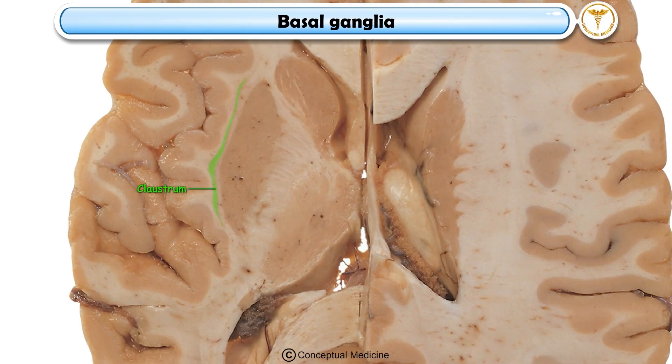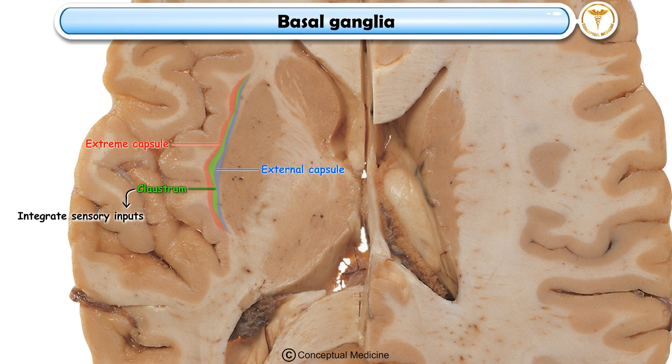The claustrum, a thin layer of gray matter between the external and extreme capsules, may integrate sensory inputs. The extreme capsule, lateral to the claustrum, connects cortical regions. The external capsule, medial to the claustrum, links cortical and basal ganglia areas.